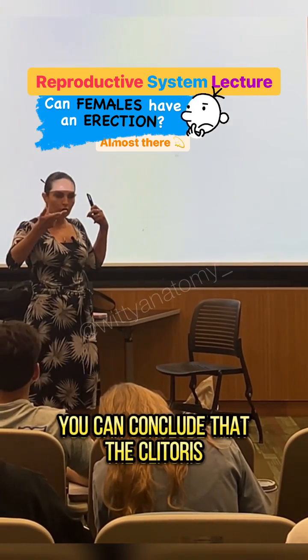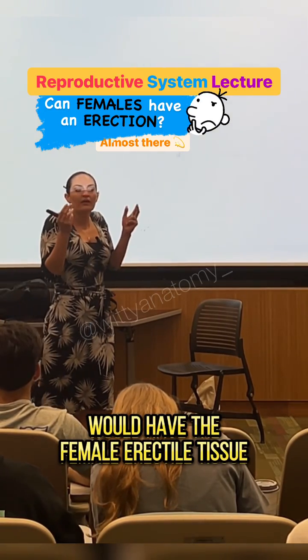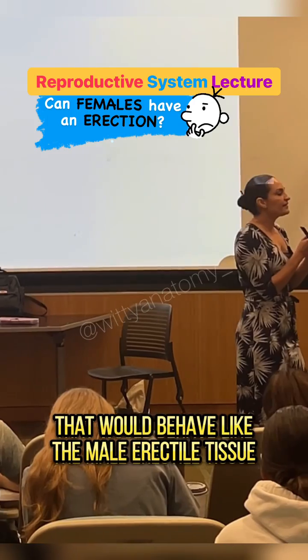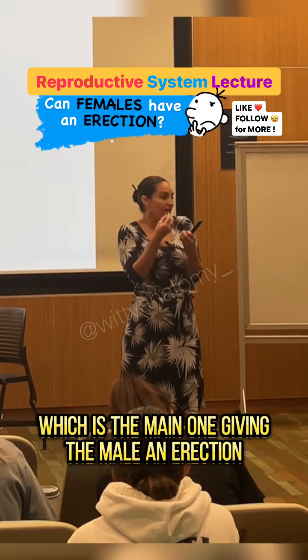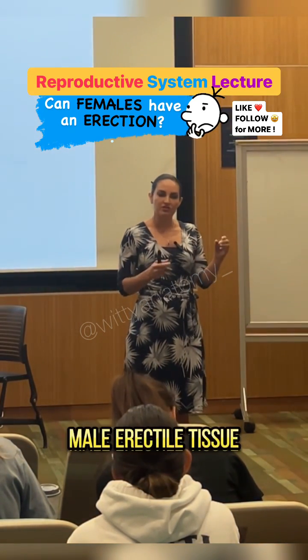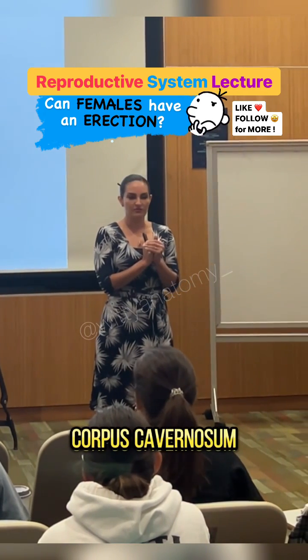Because the clitoris is the female penis, you can conclude that the clitoris would have the female erectile tissue that would behave like the male erectile tissue that gets engorged with blood, which is the main one giving the male an erection. Do you remember the name of the male erectile tissue that really gets engorged with blood? Corpus cavernosum.